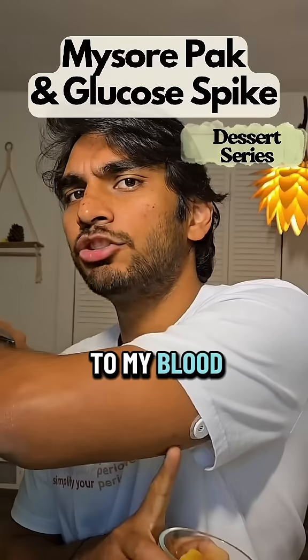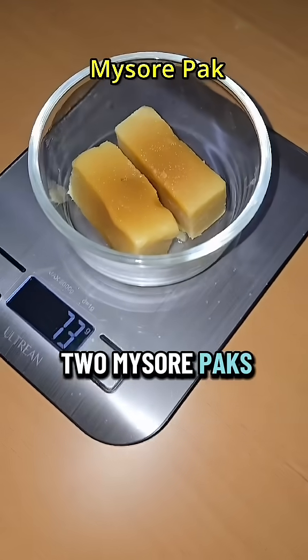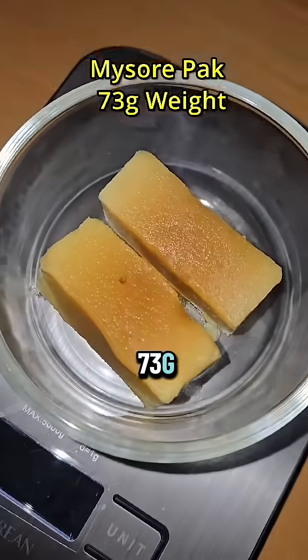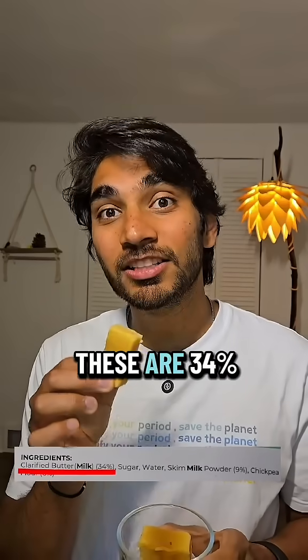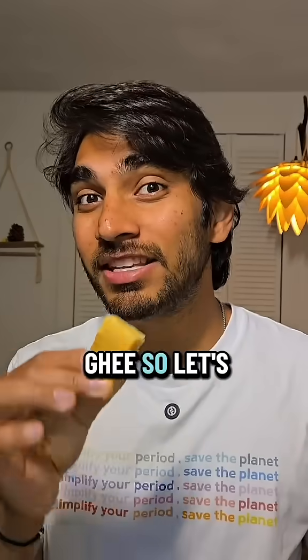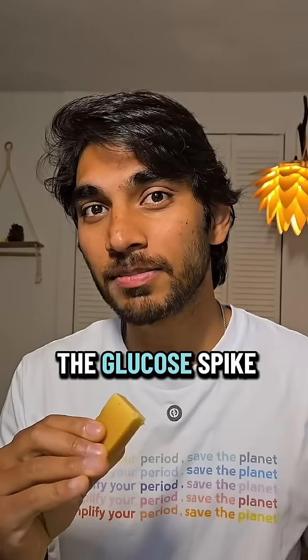Let's see what Mysore Pak does to my blood sugar levels. Today I'm having two Mysore Paks that weigh about 73 grams, with 30 grams from sugar and 375 calories in total. These are 34% ghee, so let's see if ghee will help lower the glucose spike.